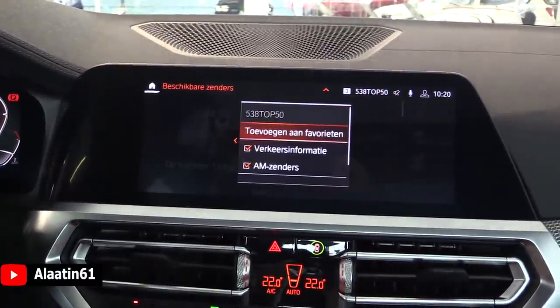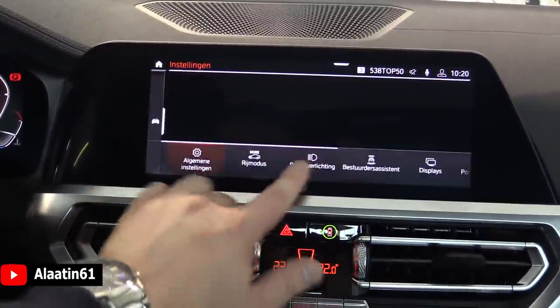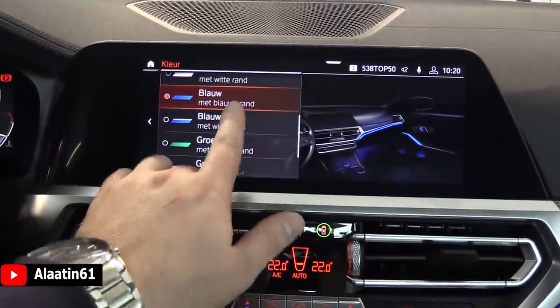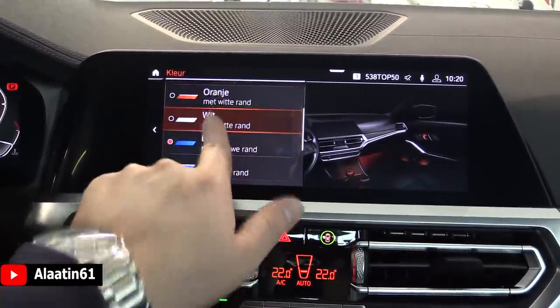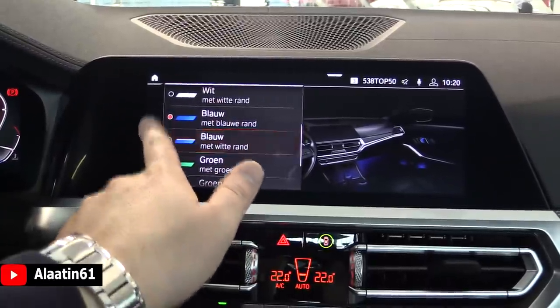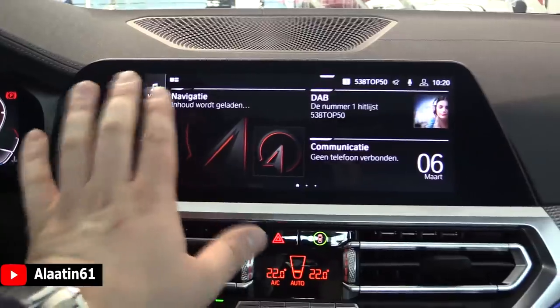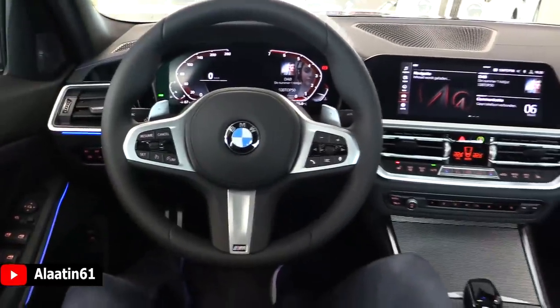In the settings, you can adjust the ambient lighting — there are multiple colors available. You can also choose dual colors, such as white with orange, white with blue, or normal blue, and adjust the brightness. This is a fixed screen that looks almost like two screens.